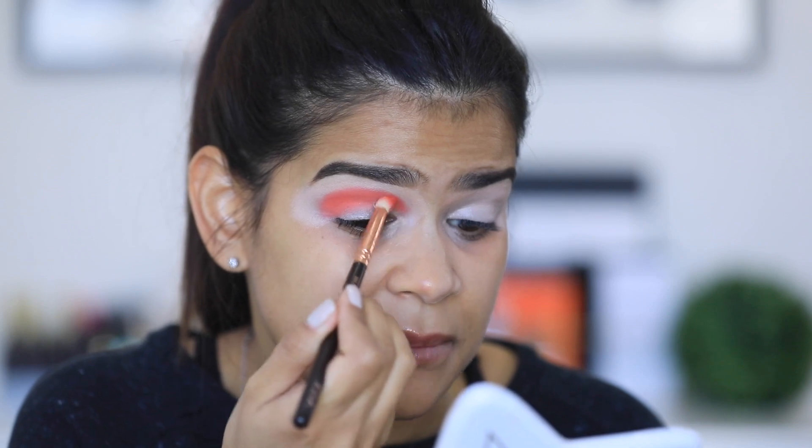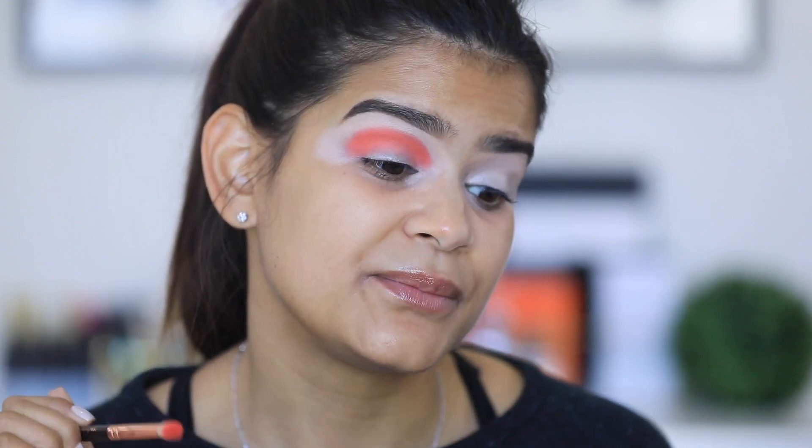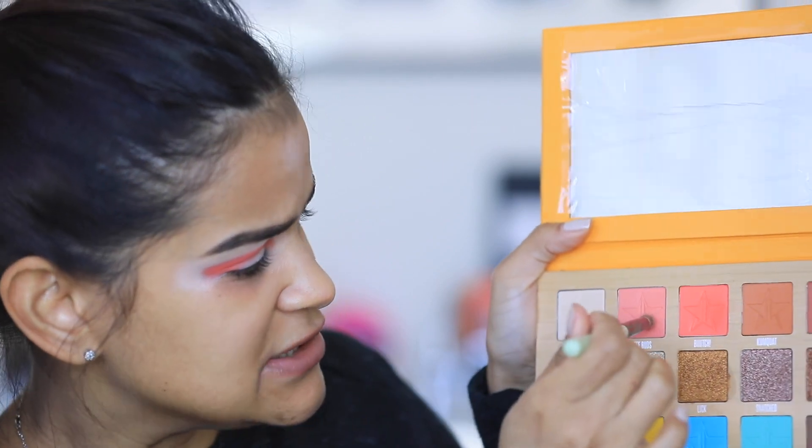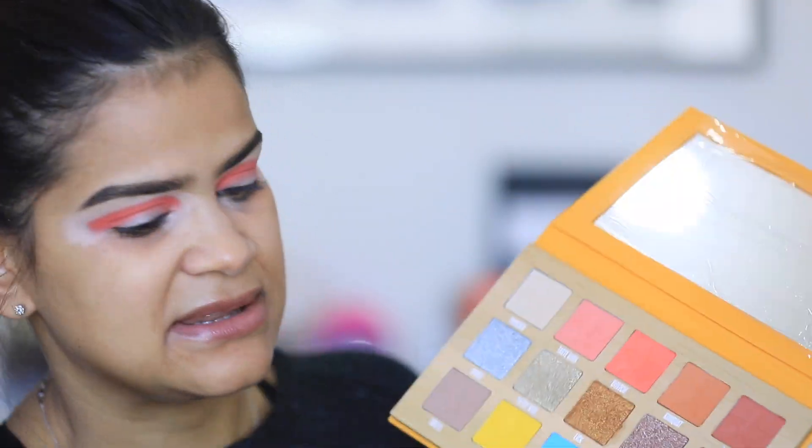I'm packing it in a circular motion, not blending out yet. First impression: the shadow has no fallout whatsoever. I am tapping off the excess a little bit, but I do that with any eyeshadow I use. The pigmentation — you'll see it — I don't see any blotchiness anywhere. That's what we have so far; it looks very scary but very pigmented. Don't worry, we're gonna blend that out.